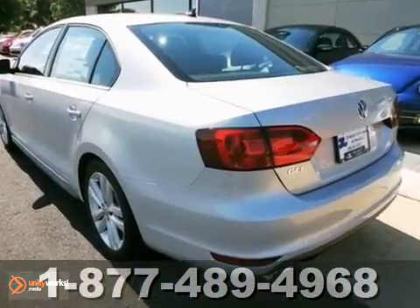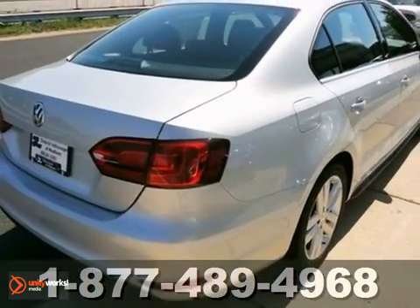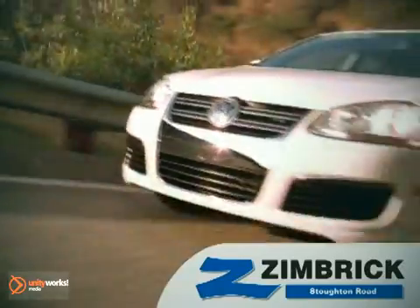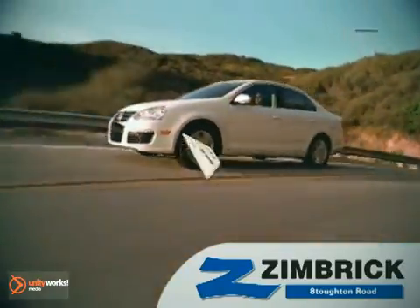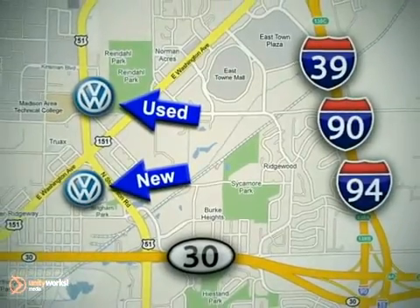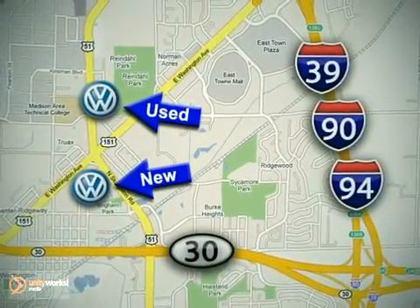Come on out. Take a test drive today. We are Wisconsin's only generation best VW dealer. Visit our used car lot at 1707 North Stoughton Road, or our new car lot at 1430 North Stoughton Road.